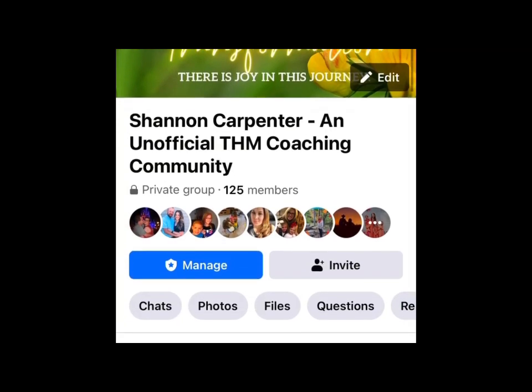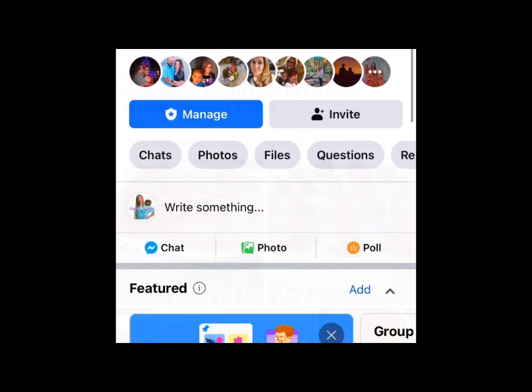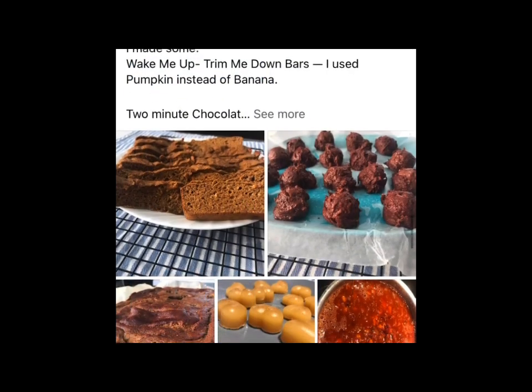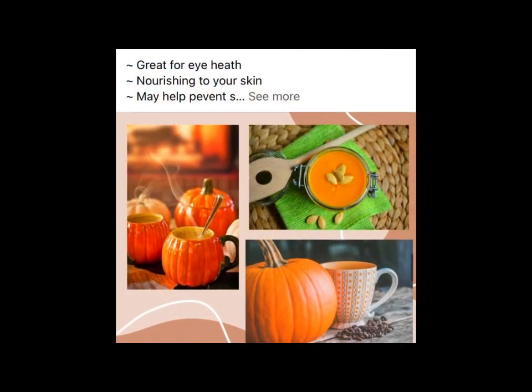As a Trim Healthy Mama coach, I just wanted to give a quick shout out to my free Facebook community, where I give tips and encouragement. There's accountability and inspiration along your health and wellness journey.